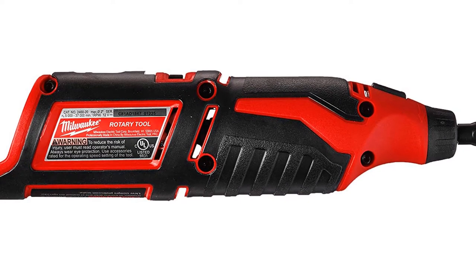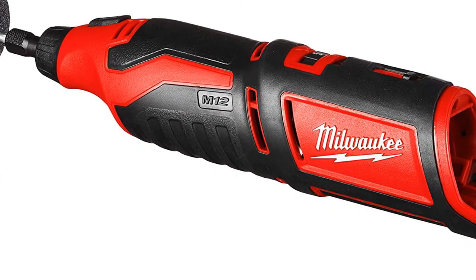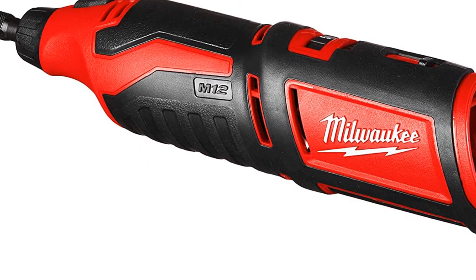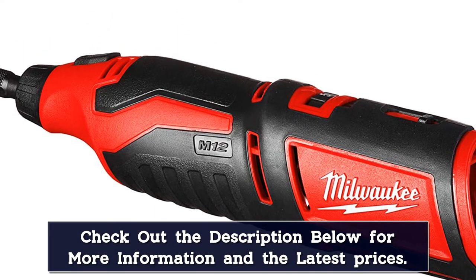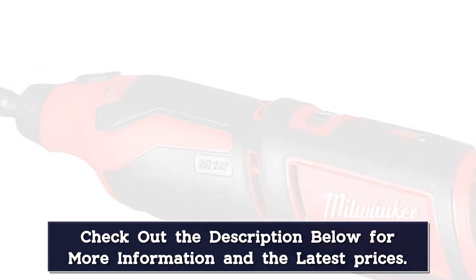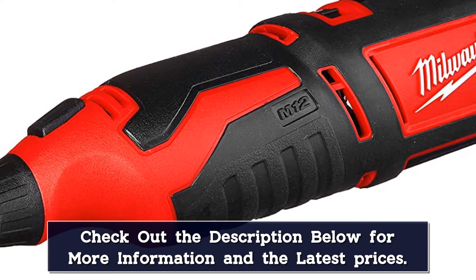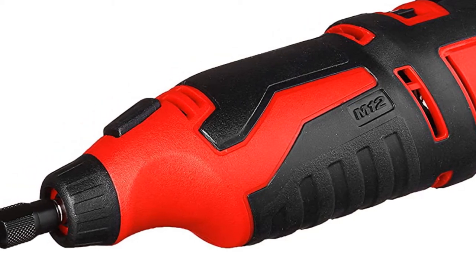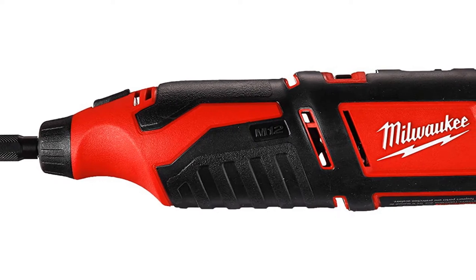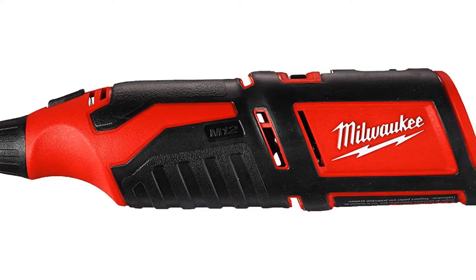The lithium-ion battery, called Red Lithium by Milwaukee, powers the 12-volt motor and allows users to sand, grind, and cut without issue. The rotary tool has variable speeds ranging from 5,000 to 32,000 revolutions per minute. The entire tool only weighs 1.3 pounds and is just under 10 inches in length for optimal maneuverability and effortless carrying. It's compatible with a wide range of accessories, and it has special exhaust ports that help prevent overheating when grinding or cutting.